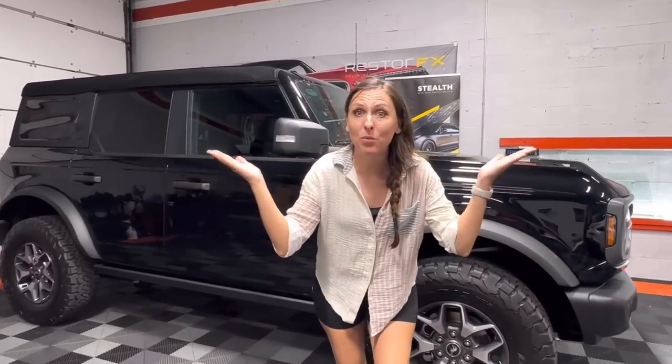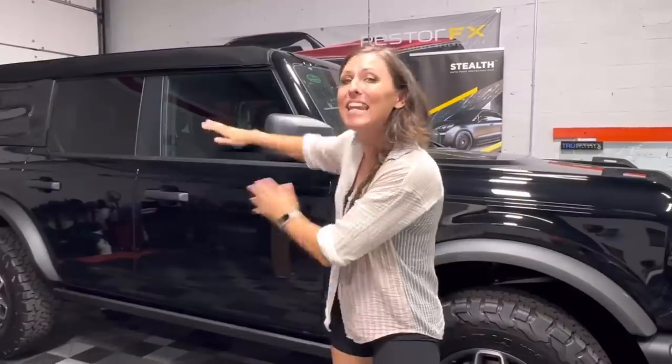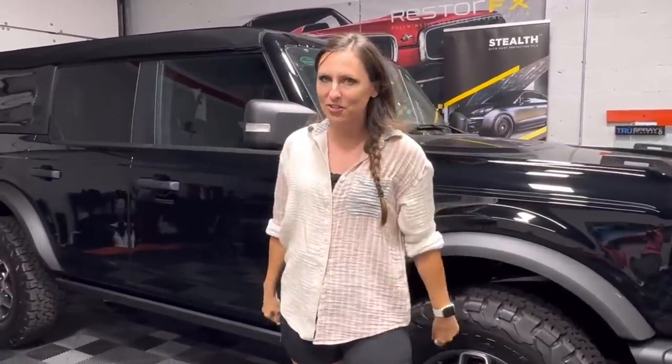It is wrap day. What did I decide to do? Have I been leading you guys on? Is this gonna be a neon pink beauty? Stay tuned and you'll find out.